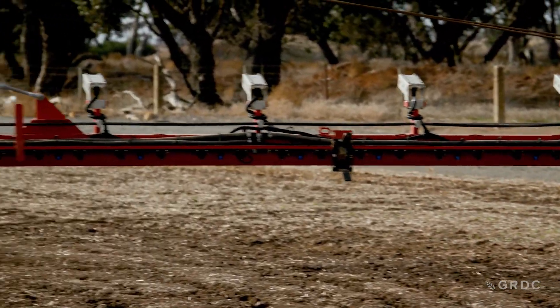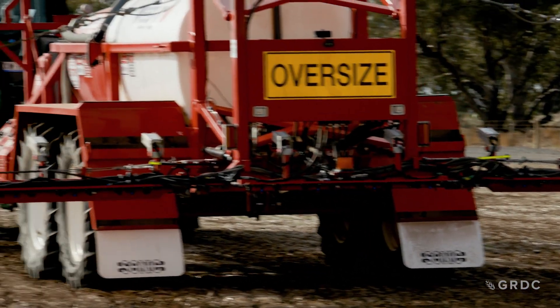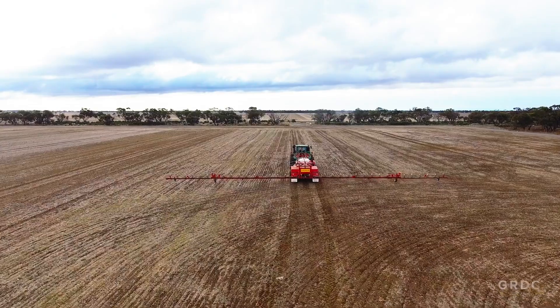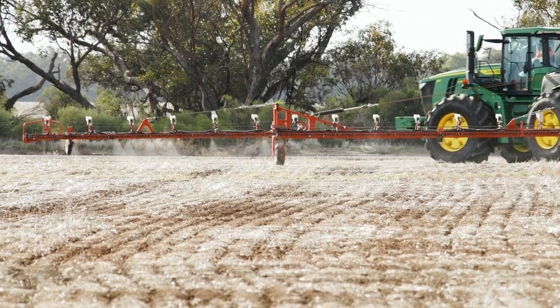We can use more robust chemistry without costing too much, and we've also got the option to use the optical spray technology for our normal knockdown brews — saving up to 90 percent on a pass by just targeting the weeds. On a broadacre spray program we're spraying 100 percent of the country, whereas with our optical spray technology we're generally running between 5 and 15 percent.